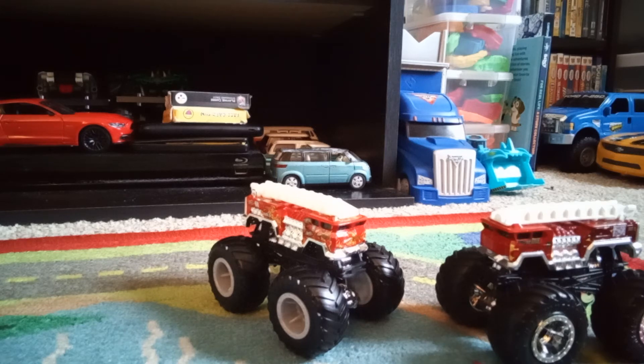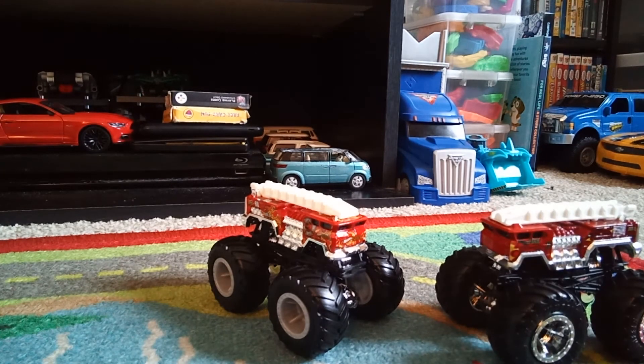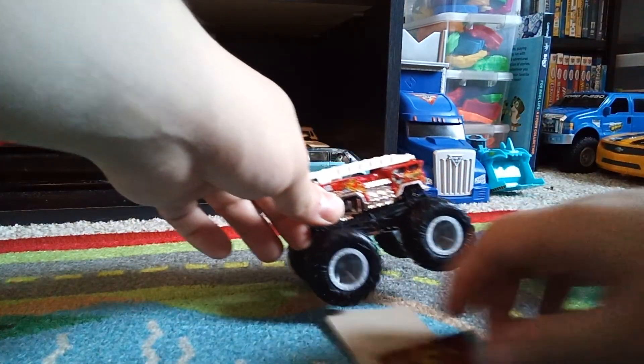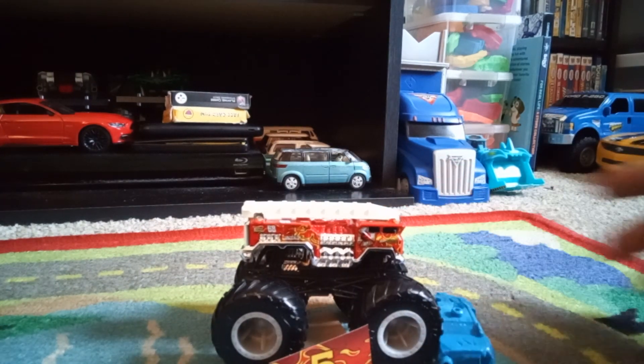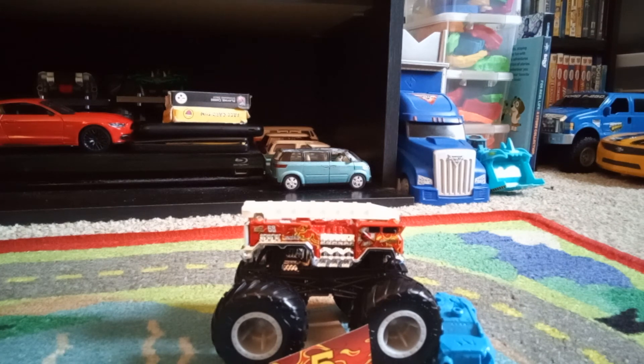Anyway, that is the review of the Hot Wheels Monster Trucks Live adaptation of 5 Alarm. No one knows if 5 Alarm will turn into a Hot Wheels Monster Trucks Live truck, which is pretty weird — but hey, it's Hot Wheels, who knows what's gonna happen. Thanks for watching — we'll see you guys later for more Monster Truck content. Please leave a like, share, subscribe, and follow me on Instagram. The link is in my bio if you haven't already. Alright guys, we'll see you next time.